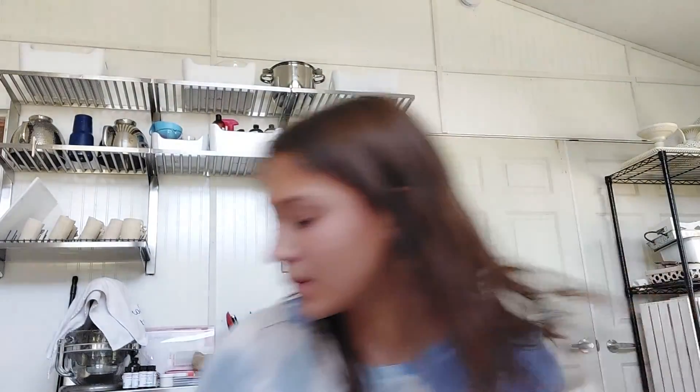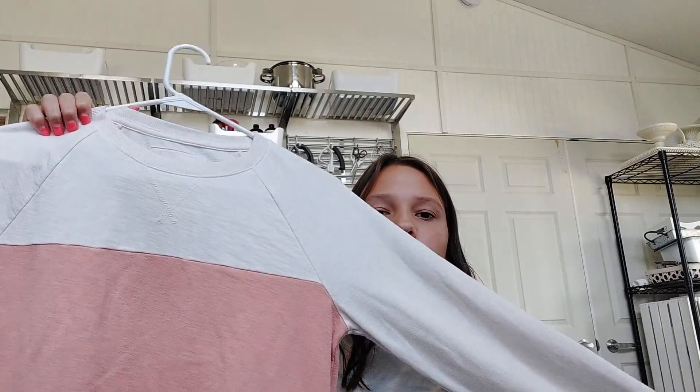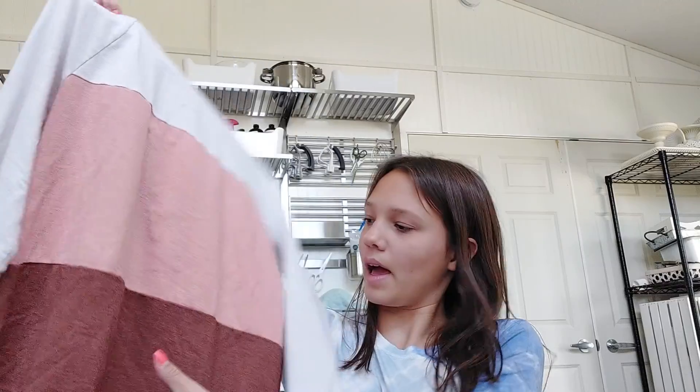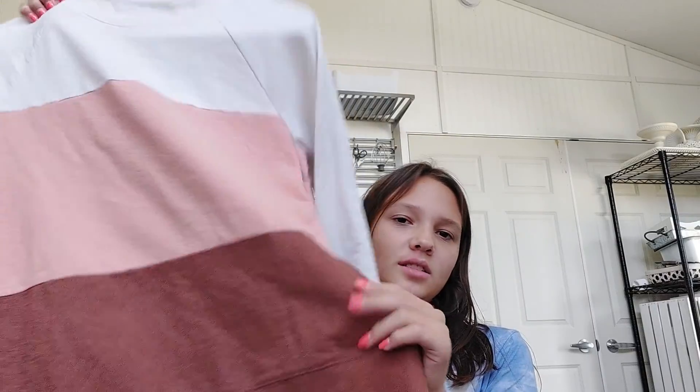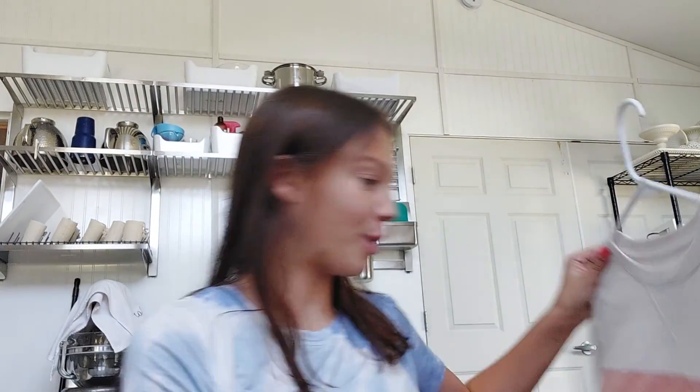The last item is by Sonoma. I love it — it's like a cute little sweater type long sleeve shirt. I love the white, pink, and then like a chestnut color combination. I think you can get Sonoma at Kohl's.